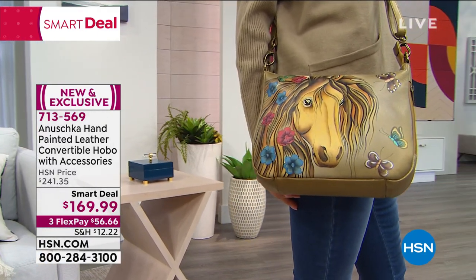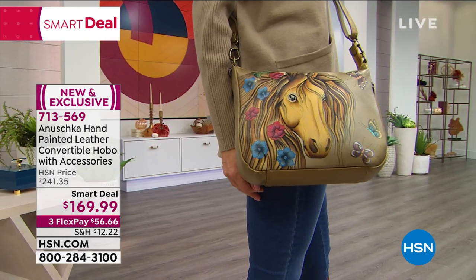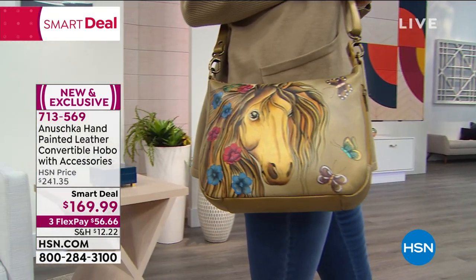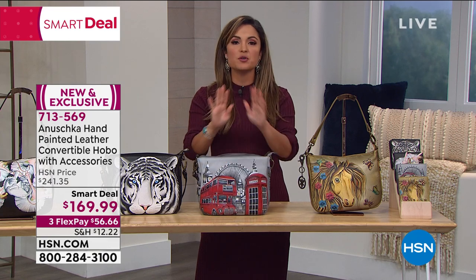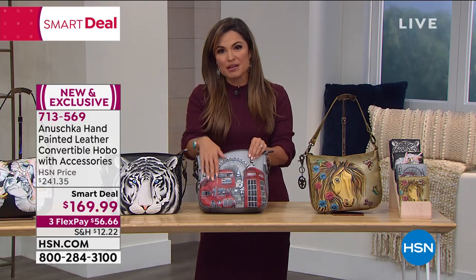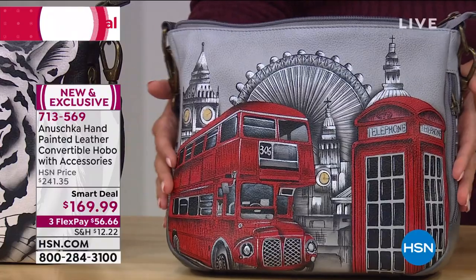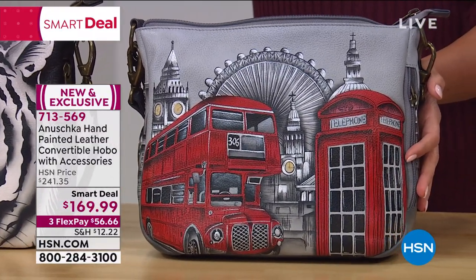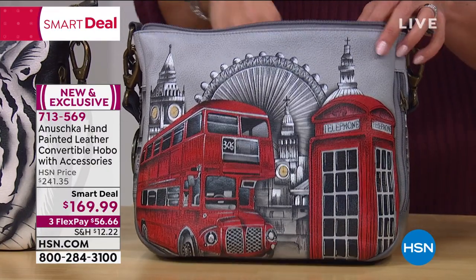If you're just joining us, welcome in. This is Anushka hand-painted accessories — and they're not just accessories, they are true works of art. Everything is 100% top grain premium leather. They are hand-painted, smooth to the touch, and protected. Each bag can take up to two months to create by hand. And this is a smart deal — a temporary value, a $70 savings today on a new and exclusive gorgeous bag.